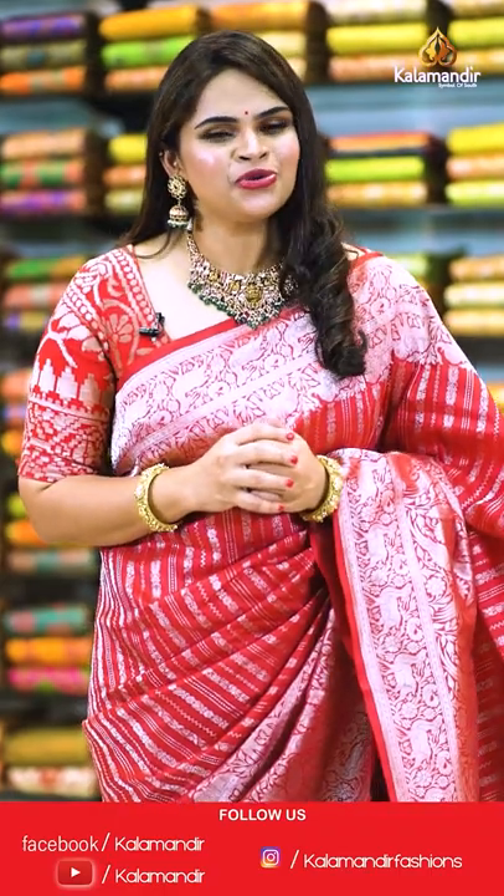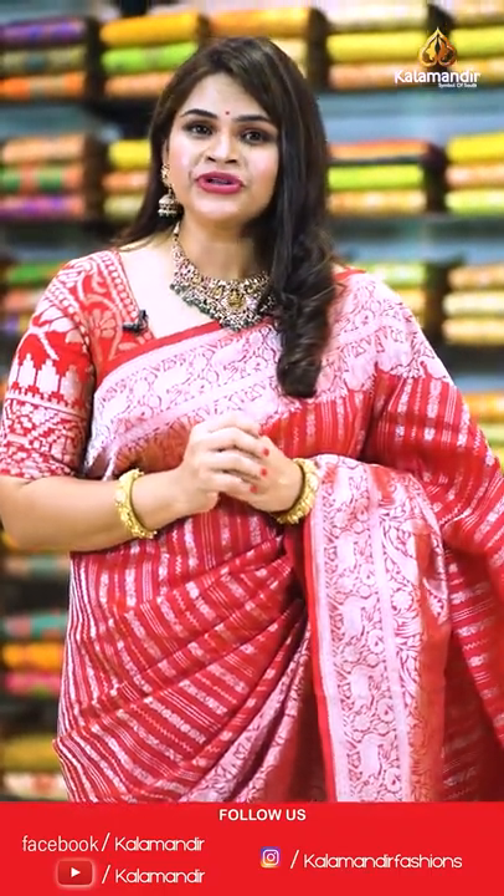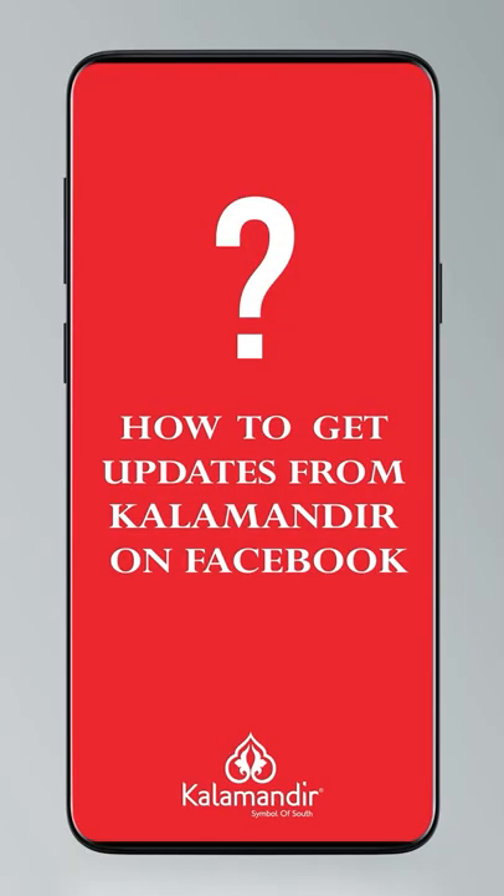Step into the world of beautiful exquisite sarees close to our heart. Don't forget to follow the everyday live shows on our Instagram and Facebook pages.